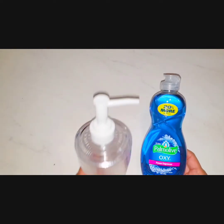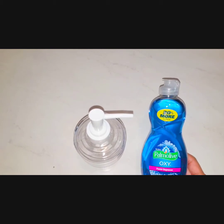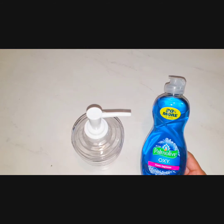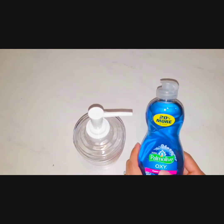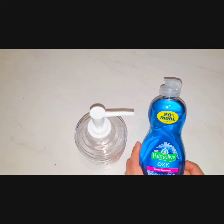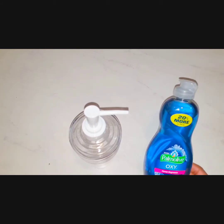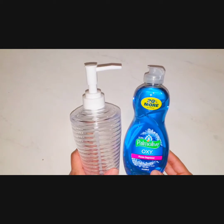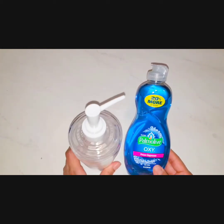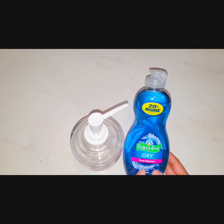Dishwashing soap is another favorite from Dollar Tree. I like to buy any dishwashing soap that has oxy in it because they're great degreasers and great for making your own degreaser cleaning solution. I like to get the ones that say '20 more' or similar. In drugstores you can sometimes get these for less than a dollar on sale, but when they're not on sale Dollar Tree is the next best place. They also carry Dawn Oxy, which is another one of my favorites.